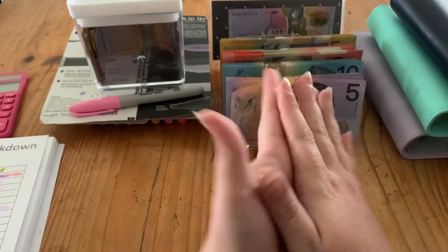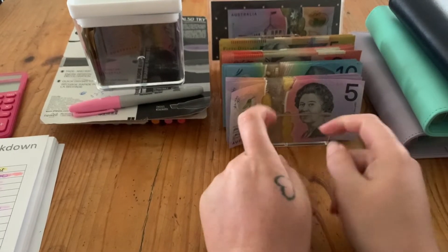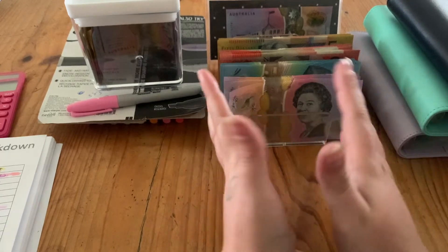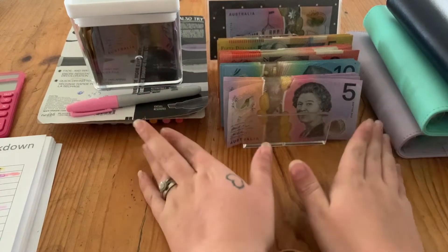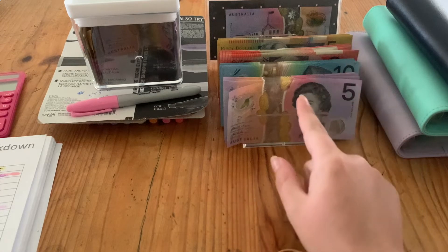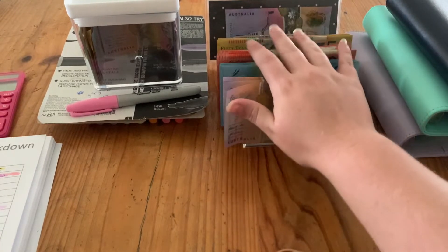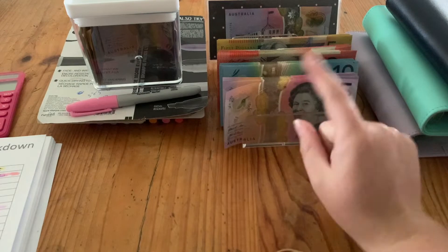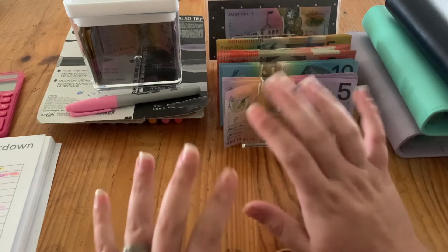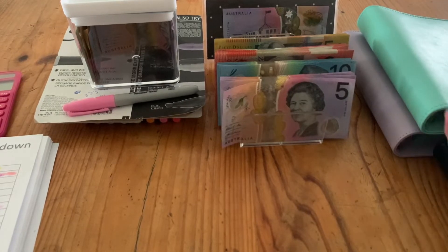Hey guys, welcome back to my channel. If you're new, my name is Sarah and I do cash stuffing videos. If these are the kind of videos you like, please give it a thumbs up, comment and subscribe. So we're stuffing my third paycheck of March. I already counted the money because I tried to record this twice and kept getting interrupted. There's $820 here, plus $5 leftover spending money. My hubby brought me a cash tray so I'm excited to use that for the first time.